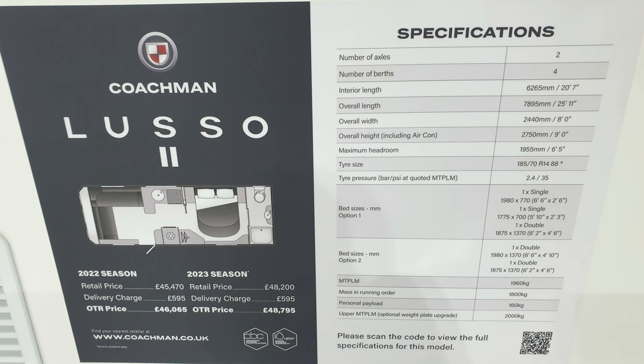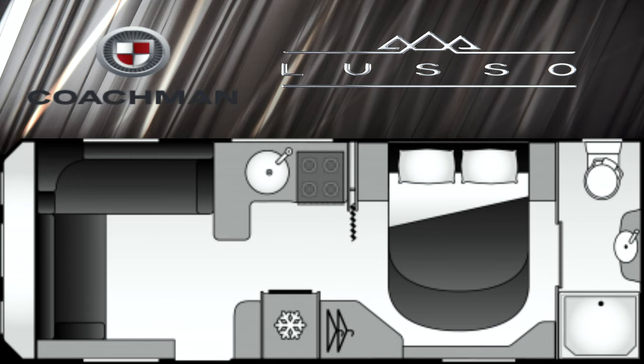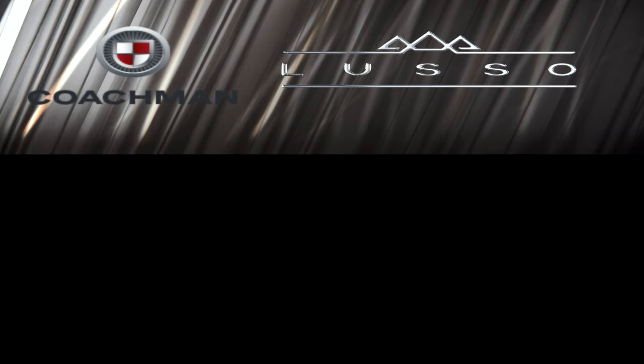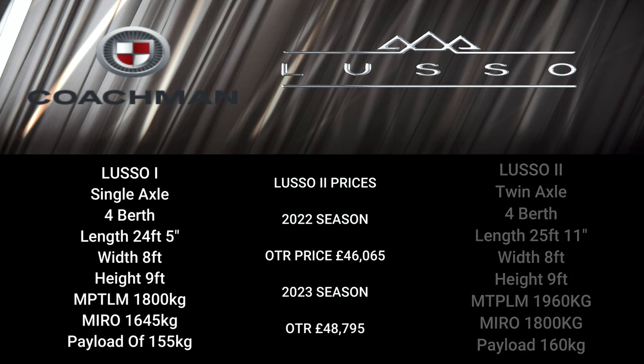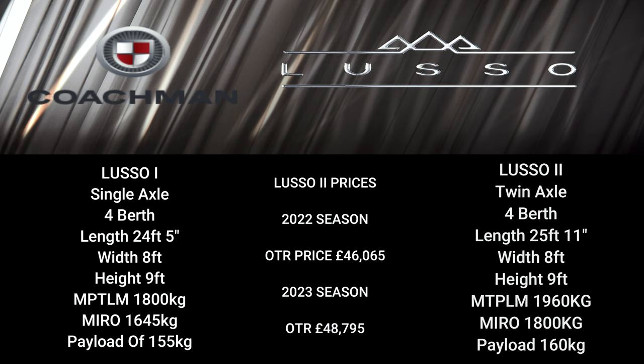It's an 8ft wide caravan, twin axle, with an offside transverse island bed. The front makes up a large double bed too. The price is £46,000 but for the 2023 season it increases by £2,700 — that's a massive increase. It's a twin axle four-berth, 25ft 11 long, 8ft wide, 9ft high, with an MTPLM of 1960kg and an MIRO of 1800kg, giving a payload of 160kg. This can be up-plated to an MTPLM of 2000kg, giving a payload of 200kg.